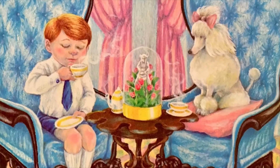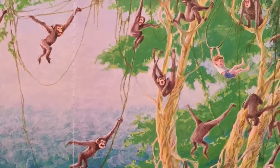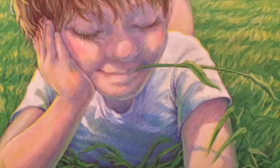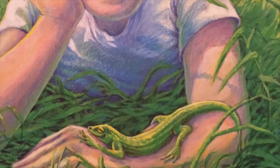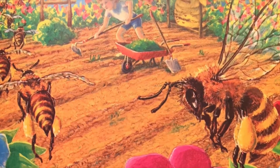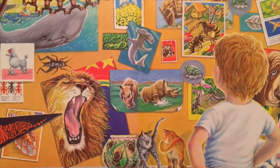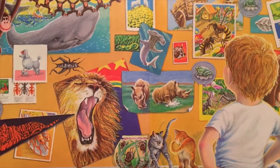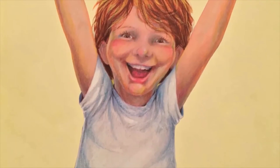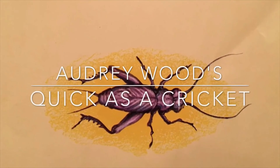I'm as tame as a poodle. I'm as wild as a monkey. I'm as lazy as a lizard. I'm as busy as a bee. Put it all together and you've got me. The end.